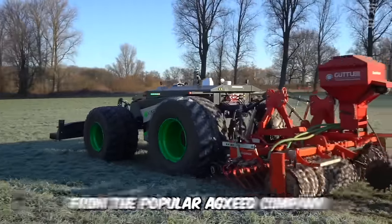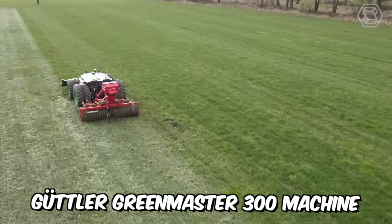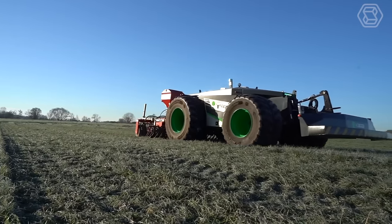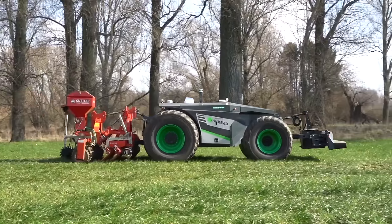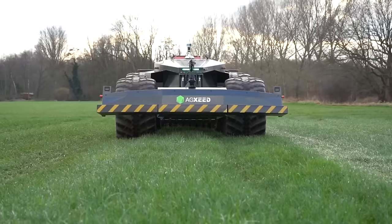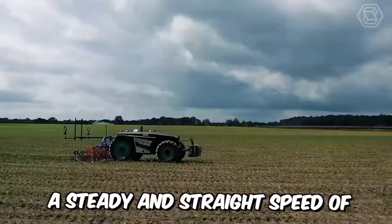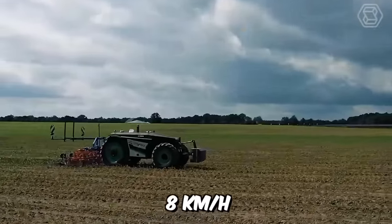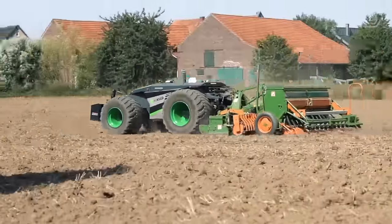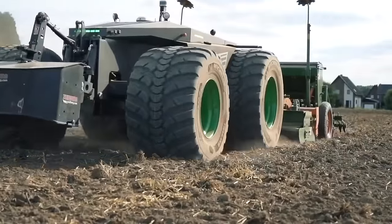You see the new AgBot from AgSeed, combined with their new Guttler GreenMaster 300 machine — lightweight, wide tires, and low pressure, everything your soil deserves after a long cold winter. Intelligent digital technique and planning creates the most efficient route to save energy and seed. A steady speed of 8 kilometers per hour and fuel consumption of 7 liters per hour. As they say, happy grass, happy forage, happy cows, happy farmer!